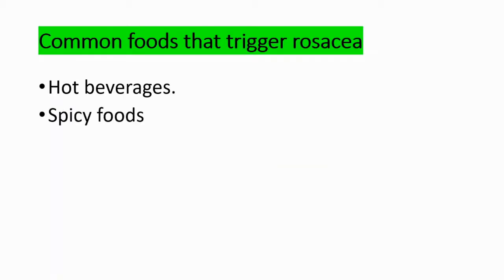Foods that can trigger rosacea include hot beverages, spicy foods, dairy, and alcohol.